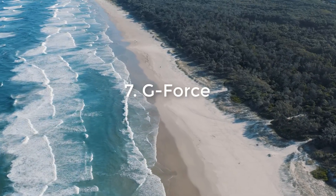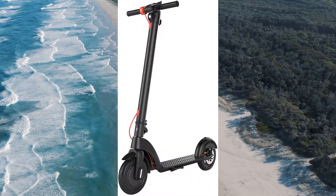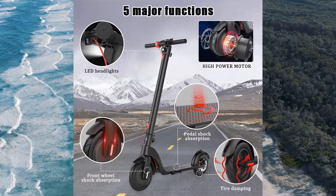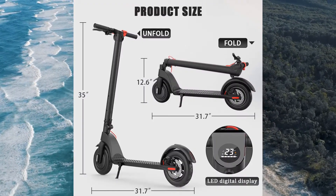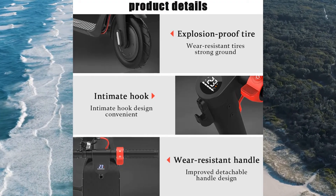Number 7: GeForce. One of the best things about the GeForce adult mobility scooters is that it's actually one of the cheapest options available in the adult mobility scooter market. There's no reason to spend too much extra money on an adult mobility scooter when it's so easy to get one for just a little less than a hundred bucks.